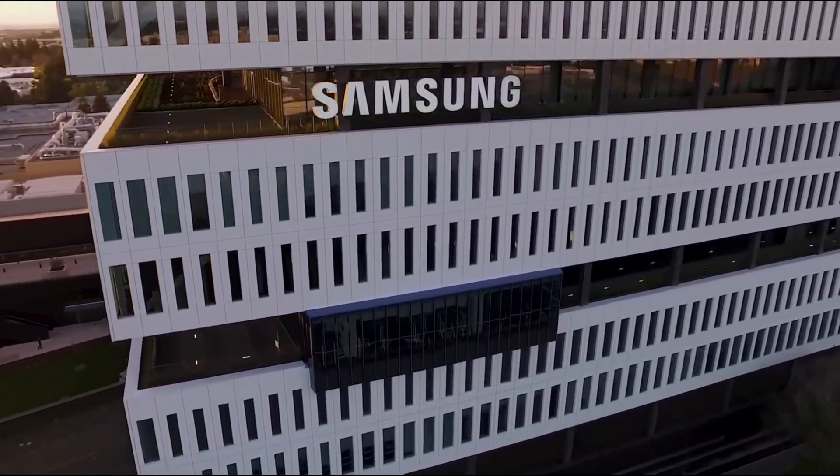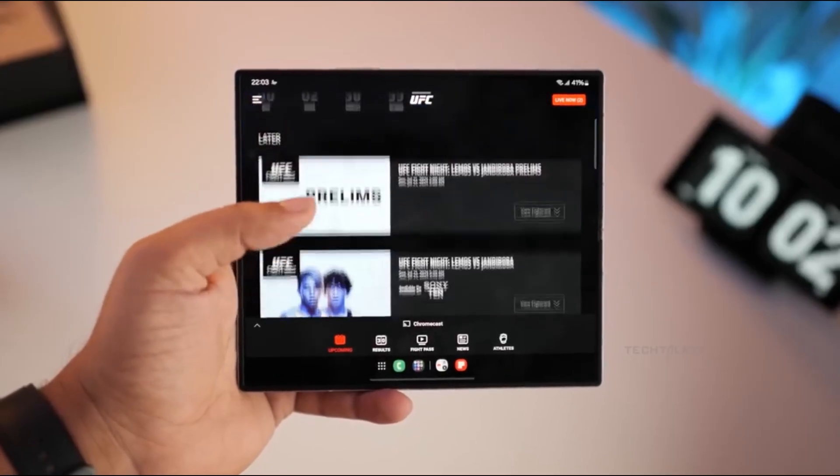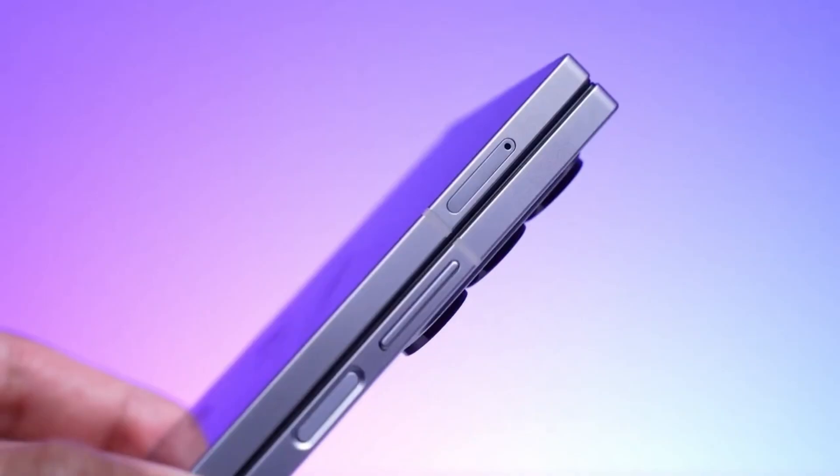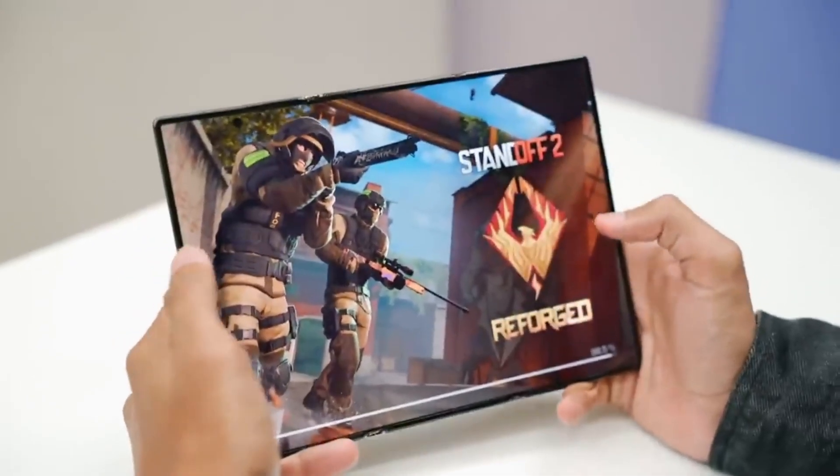Meanwhile, Samsung is facing tough competition from Chinese brands, pushing slimmer, more advanced book-style foldables with bigger batteries and faster charging. But Samsung may finally be ready to strike back.